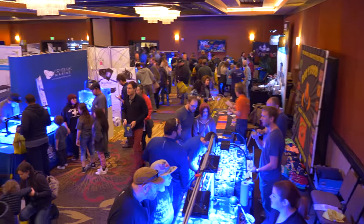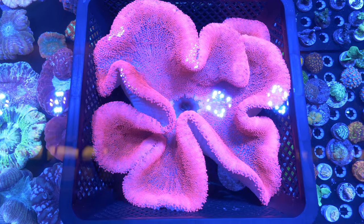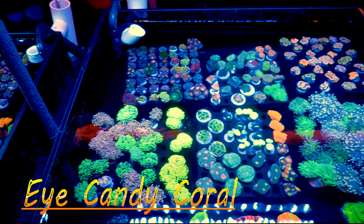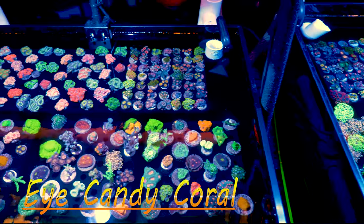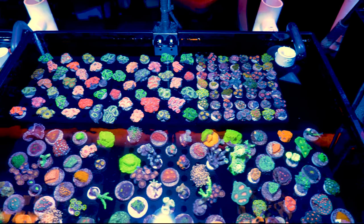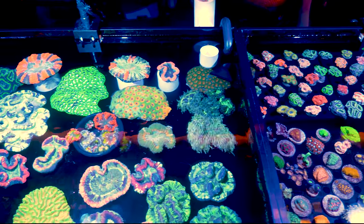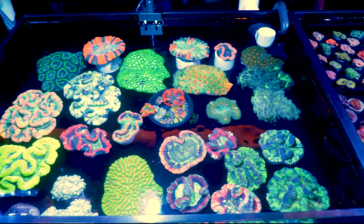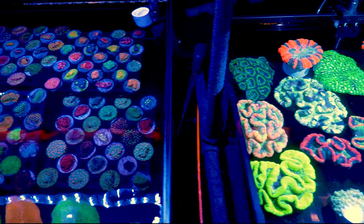Now that the show has started, it's time to enjoy the fun and there is so much to do. The place is packed with gear vendors and frag vendors. Me personally, as soon as I walk into a show like this, I head directly for the frag vendors. I want to get there before the stuff is picked over and while the deals are there. So let's take a minute and look at some of these amazing frag tanks.